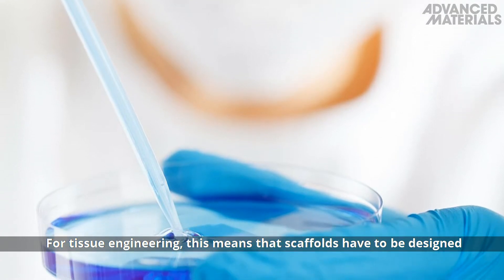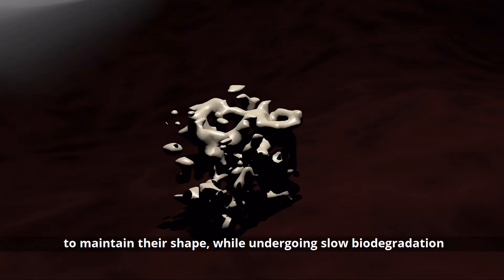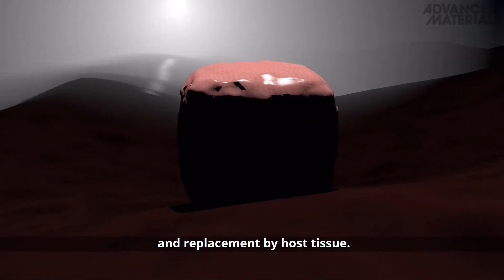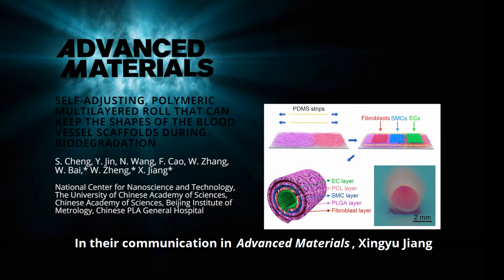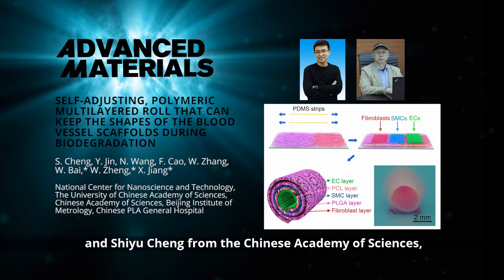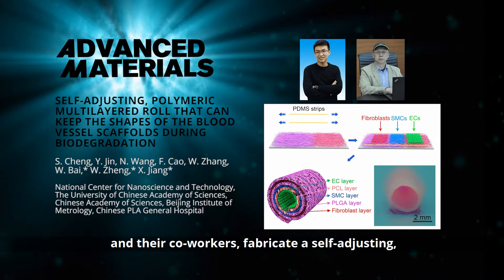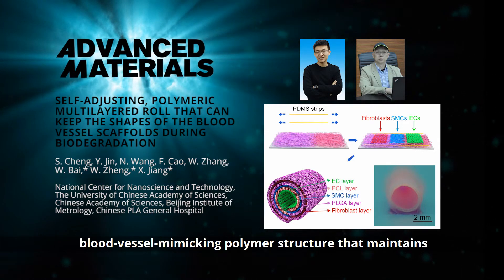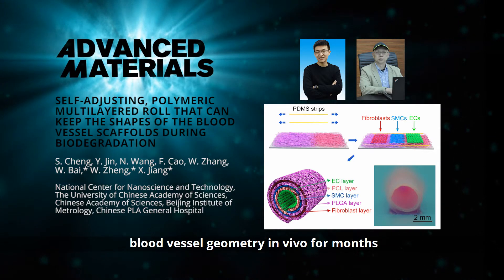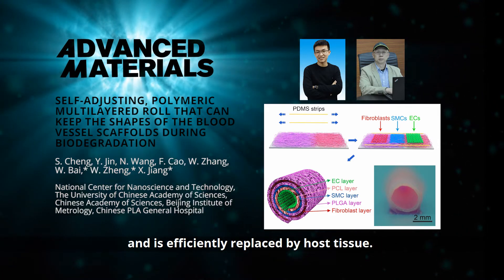For tissue engineering, this means that scaffolds have to be designed to maintain their shape while undergoing slow biodegradation and replacement by host tissue. In their communication in Advanced Materials, Jingyu Zhang and Xiu Shang from the Chinese Academy of Sciences and their co-workers fabricate a self-adjusting, blood vessel-mimicking polymer structure that maintains blood vessel geometry in vivo for months and is efficiently replaced by host tissue.